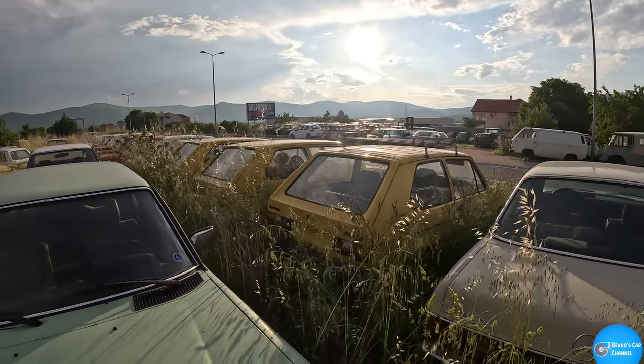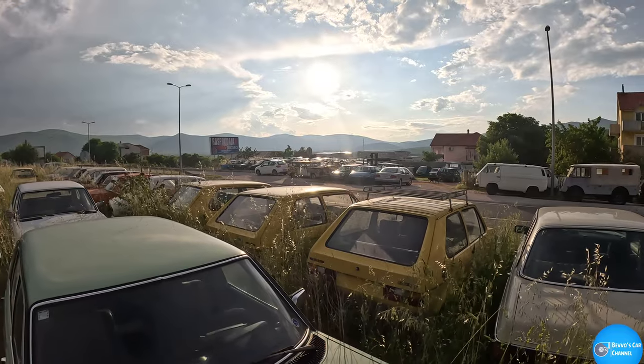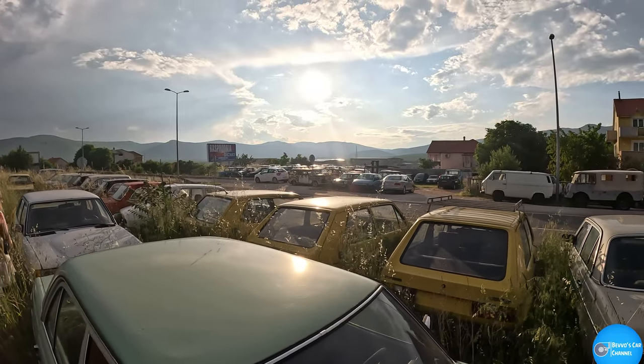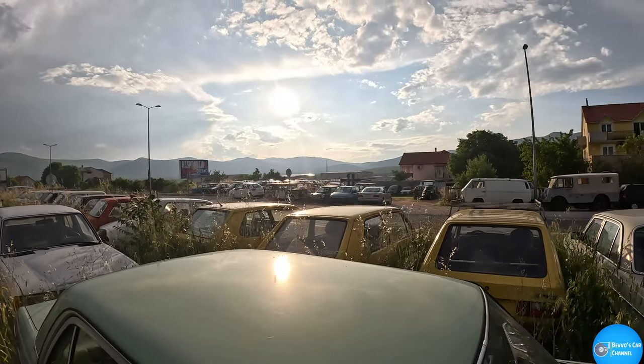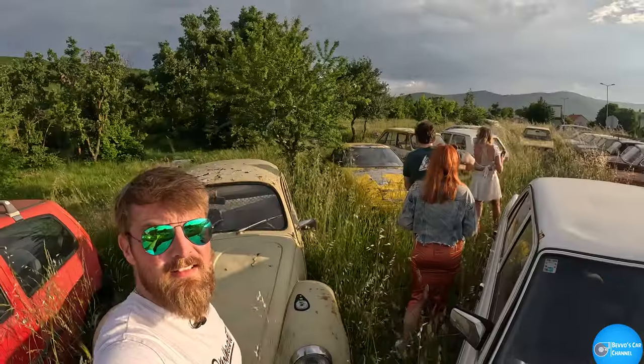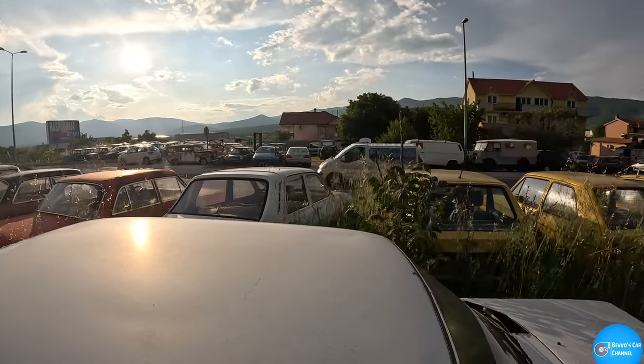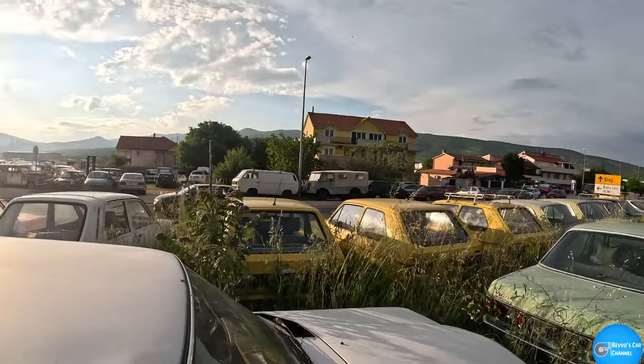This is unreal! Oh my god, the other side of the road's full of them too. And there's a big dog on a chain — maybe not going there then. God damn it, I want to go over there. This is unreal, never found anything like this in my life.